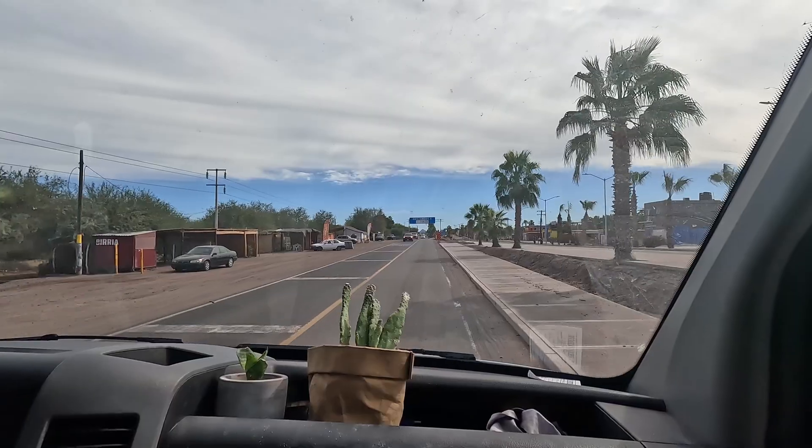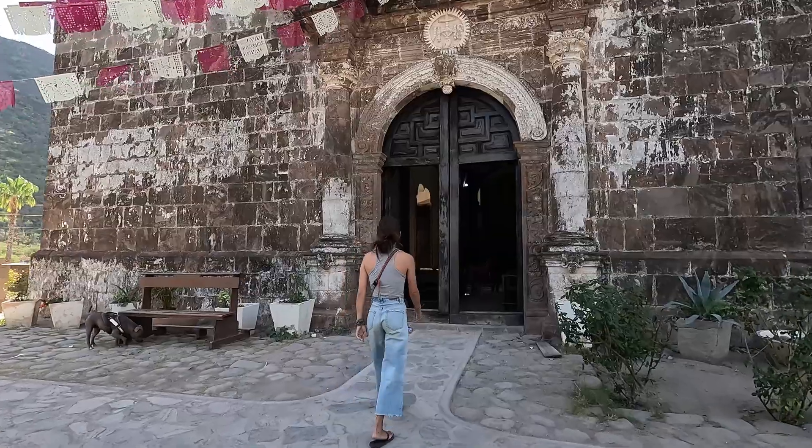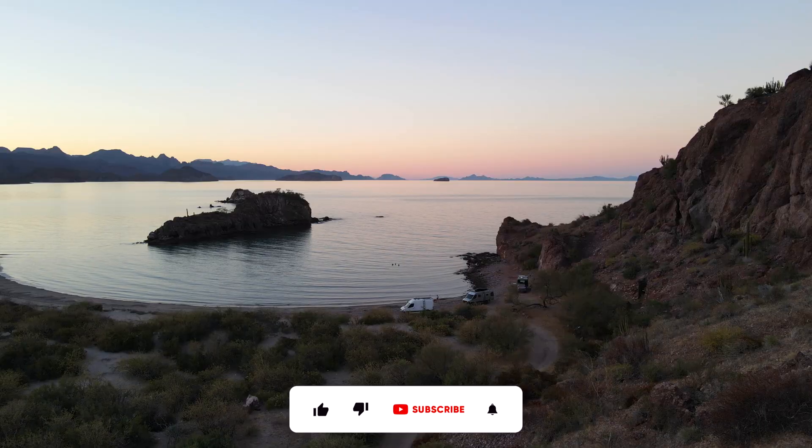After leaving the Bahia Concepcion, we drove 180 kilometers south and spent some time exploring the beautiful towns of San Javier and Loreto before driving down some very questionable roads towards Agua Verde.